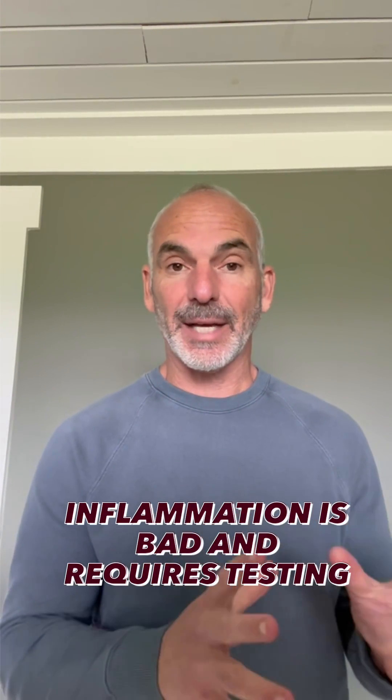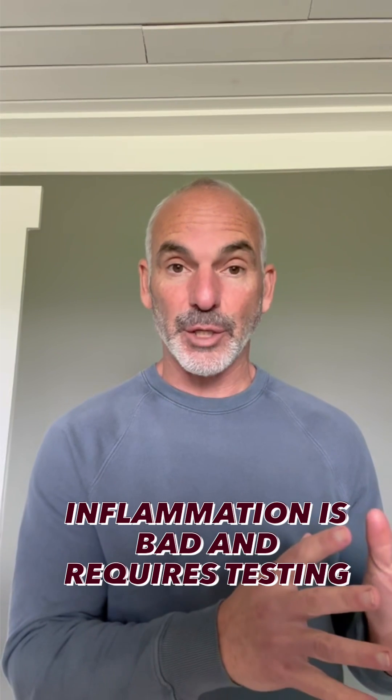Inflammation is bad and you have to get tested to know if you have it, and therefore are at risk. If you have inflammation, you have increased risk of all cardiovascular disease, brain diseases, cancer — you name it. So check for markers of inflammation and oxidative stress.